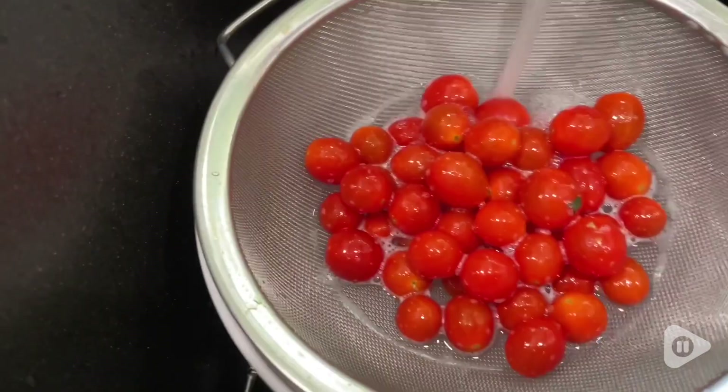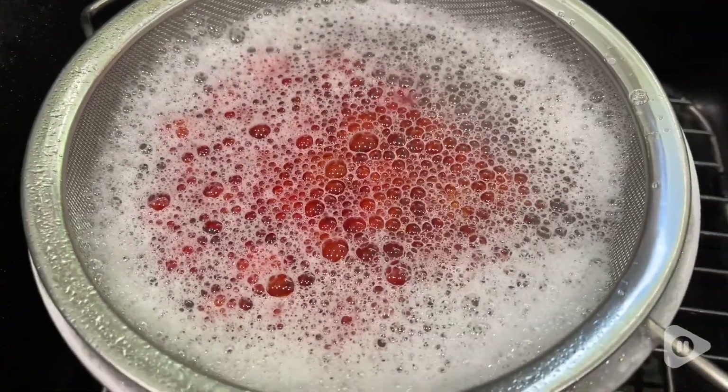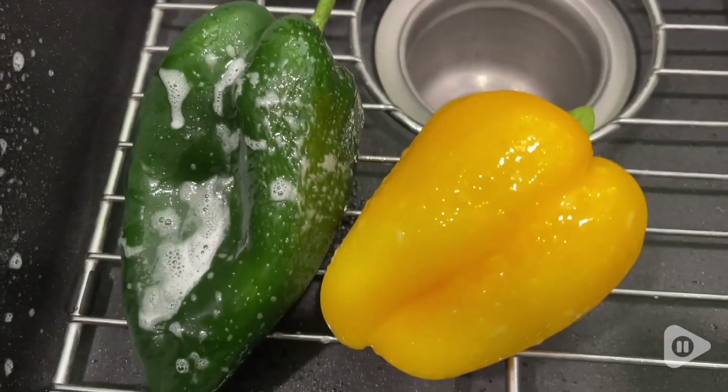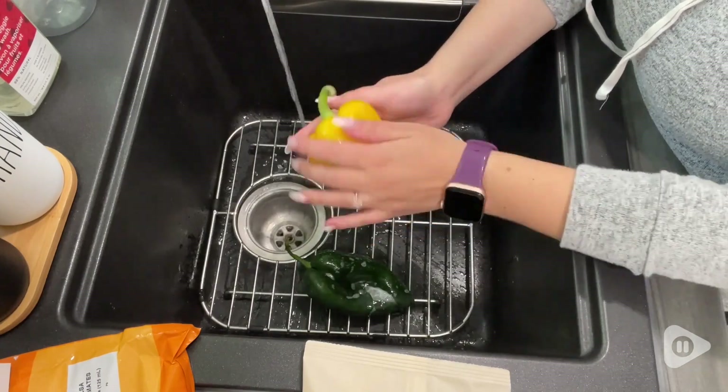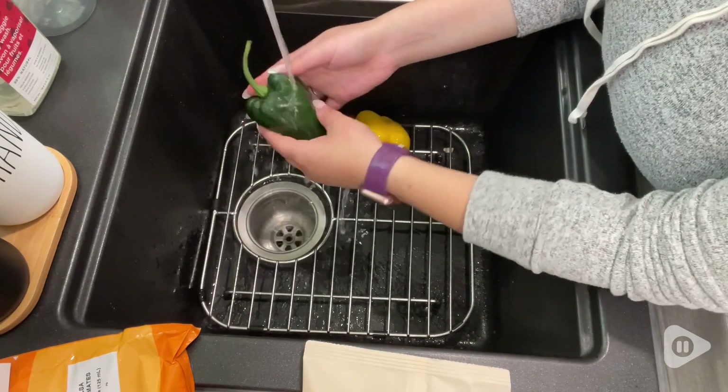It is 98% naturally derived from plants and minerals and it gets all that gunk off, and you can feel the difference. When I'm looking for a product, I always want to make sure that it is good and healthy for our family, and this one meets all the standards that I look for.